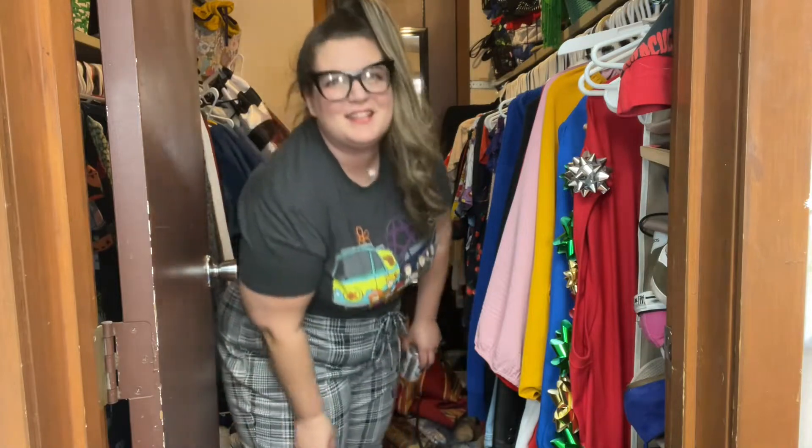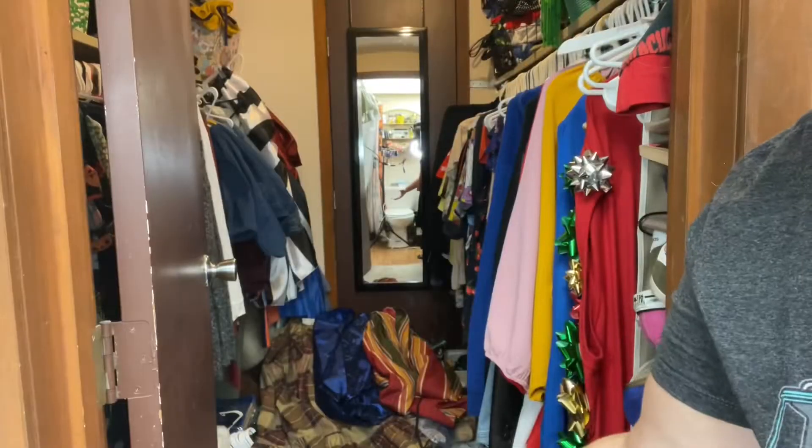We're playing in the closet. I'll step out here and show you a very quick before. Please do not judge me. I am human — a very busy human. I daily vlog, I work full time, I do get a lot of other stuff done. This just isn't one of them, so here goes.